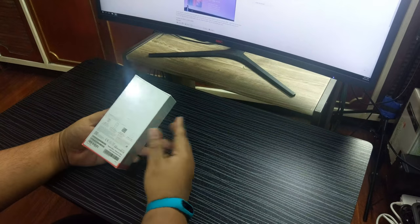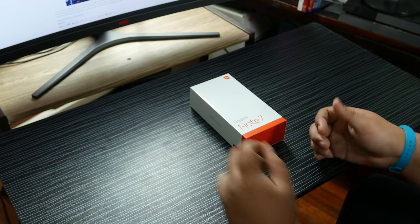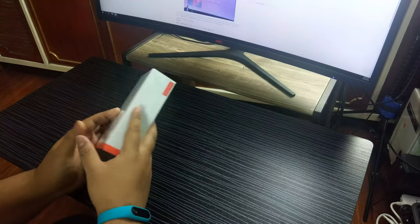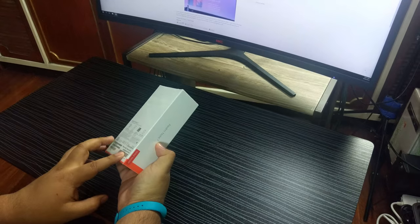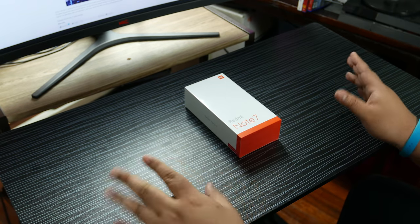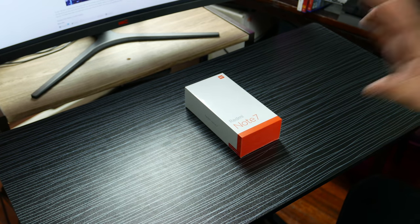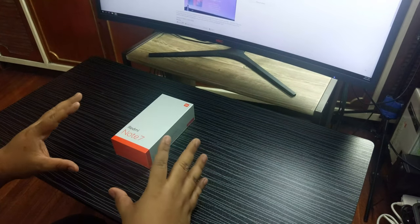This is a sub-10,000 peso phone for the 3GB/32GB variant, with a Snapdragon 660, full HD display, and a whopping 48 megapixel camera for only 8,000 pesos. The 4GB/64GB variant is the 9,990 peso option, about $200 US. It's a highly sought-after phone — everybody is talking about the 48 megapixels and the incredible under-10,000 peso price point for the mid-range specs.